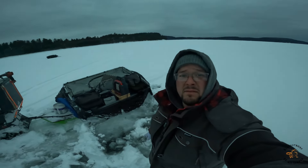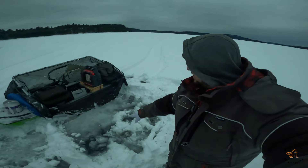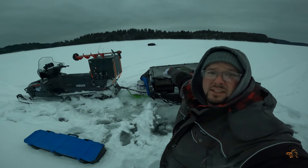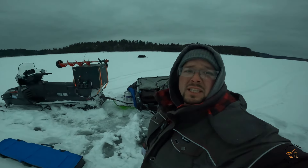In conditions like we have at the moment, you can't really fish and camp at the same place. As soon as I made holes, the water comes up and flushes up the entire area. So I'm gonna go set up my camp over by my other sled over there - that's where I'll wake up in the morning ready to fish.